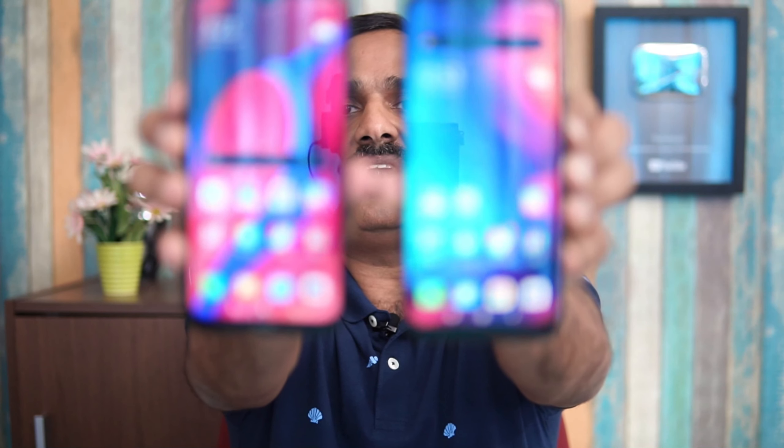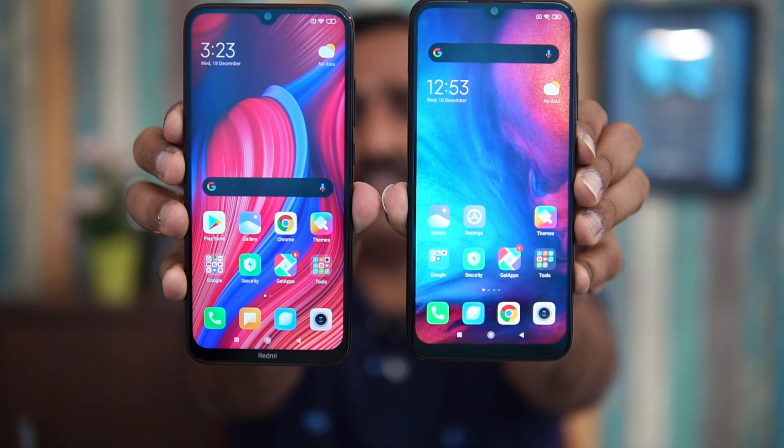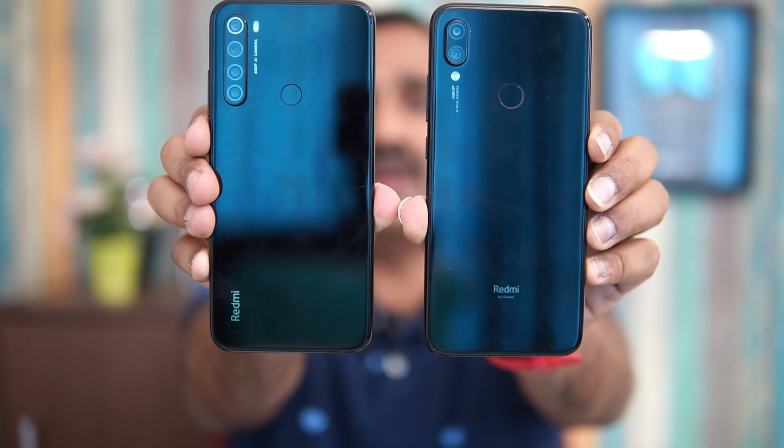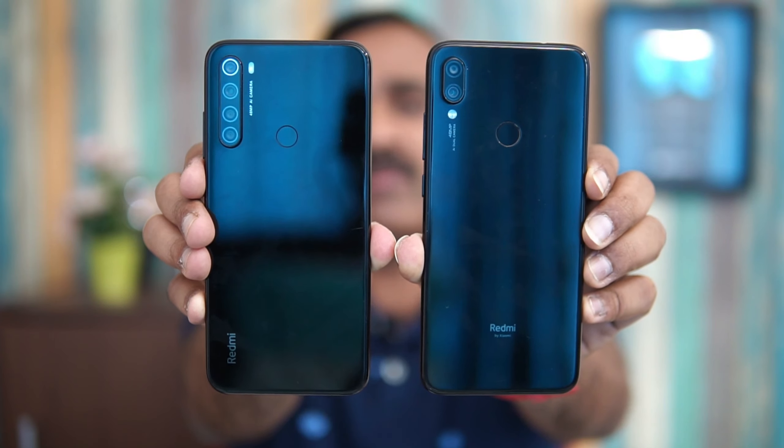Looking at the design, you can see the front panel — there's no major difference except the Redmi Note 8 has a slightly refined design with slightly lesser bezels, but both have the same display size. On the back panel, both are exactly the same, with the only difference being the camera setup — one has a quad camera, the other a dual camera. The thickness is almost similar, and the weight is slightly lesser on the Redmi Note 7 Pro but not by a huge margin. Overall, both are equally good in terms of design and build quality.